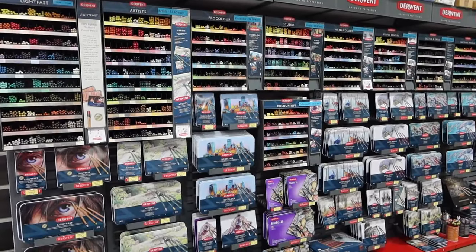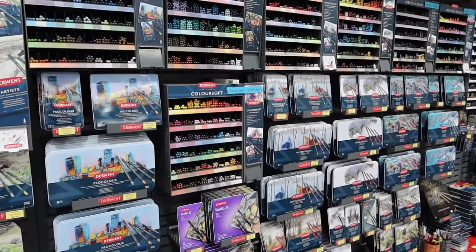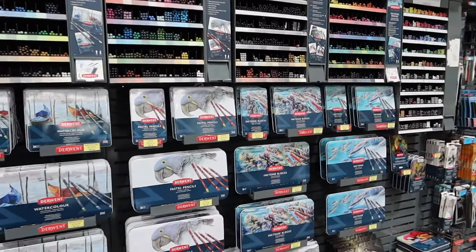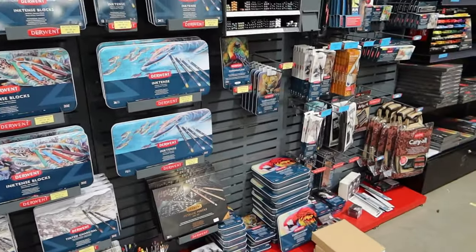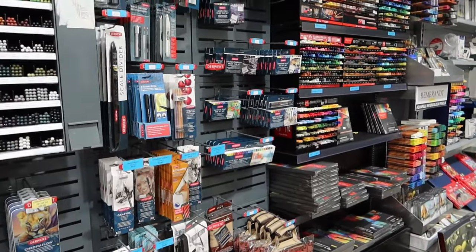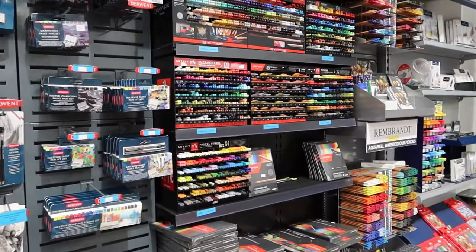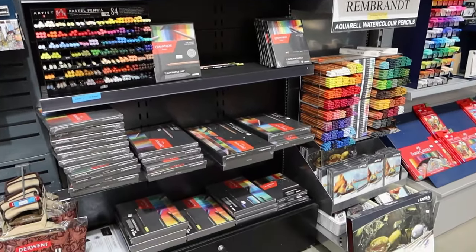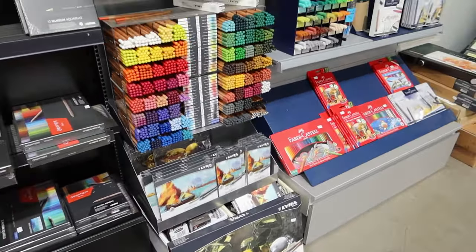It's a huge shop, even bigger than the previous one. Look at this glorious Derwent wall — it's one of my favourite parts of the shop. They have pretty much everything in sets and singles, so you can get all of your Derwent supplies here. The only thing they hadn't got at the time of filming are the XL Inktense blocks, which are still very brand new. I am impatiently waiting for those, and I may have bought myself something from this wall for Christmas, which we'll see in a later video.